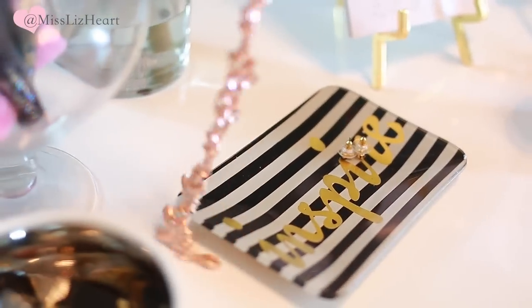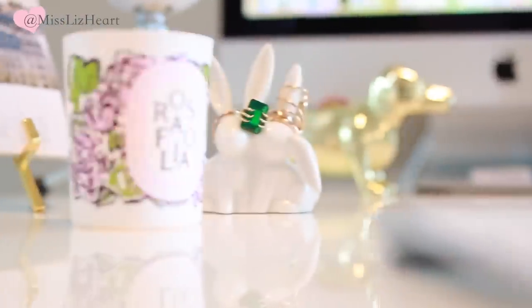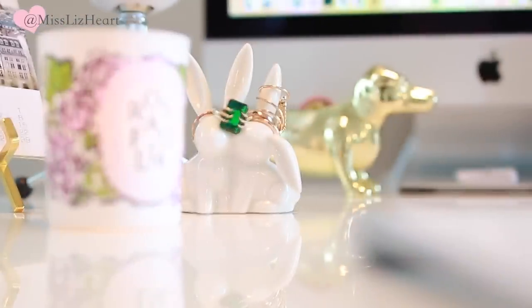Next to that I have the candle that I'm currently burning, which is by Diptyque, and I have this cute little ring holder that I got from Forever 21.